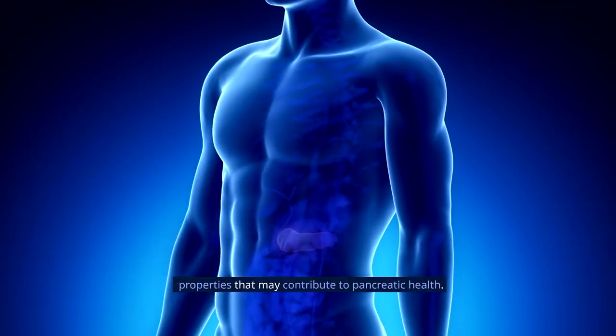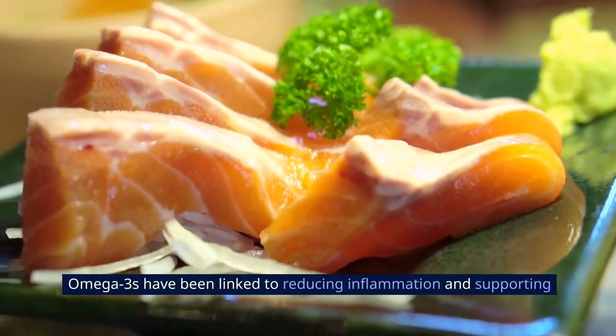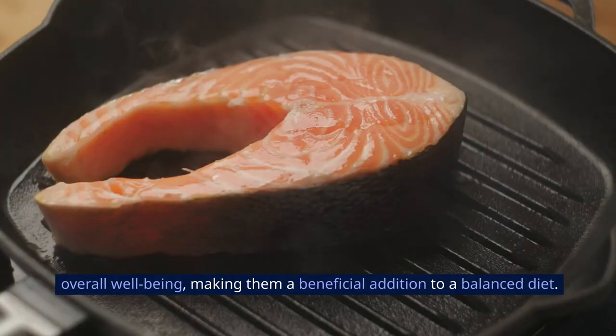Omega-3s have been linked to reducing inflammation and supporting overall well-being, making them a beneficial addition to a balanced diet.